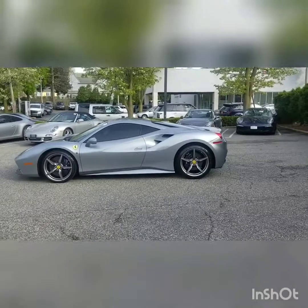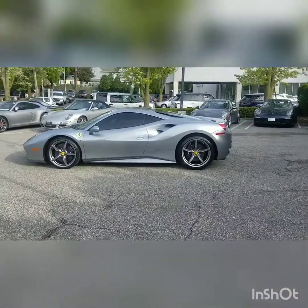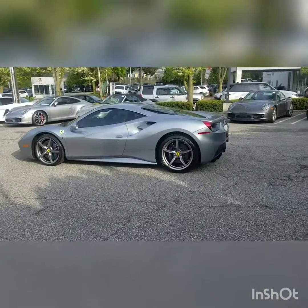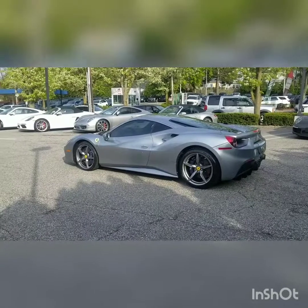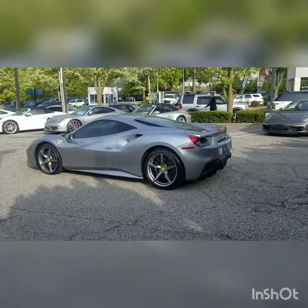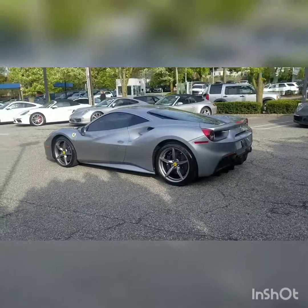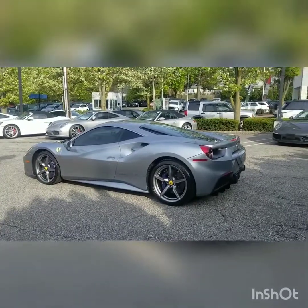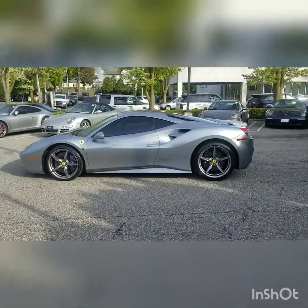The 488 GTB has 660 horsepower, fuel range 15 city, 22 highway — so yeah, this is a gas guzzler. It's a V8, 3.9 liters, and it weighs 3,362 pounds. The original price tag when it first came out was $350,000. This one is pre-owned and it's here at Porsche Larchmont.